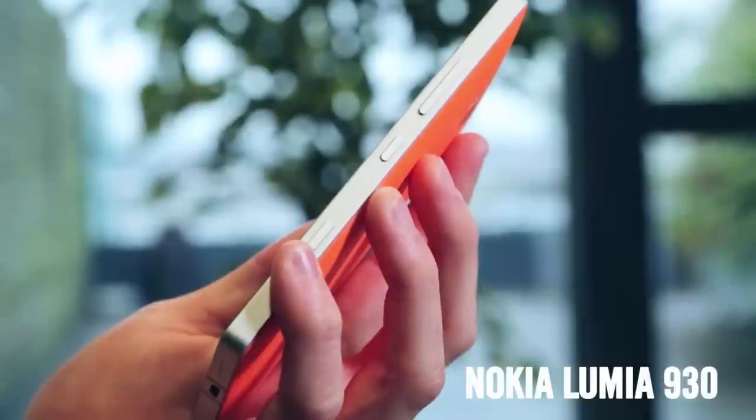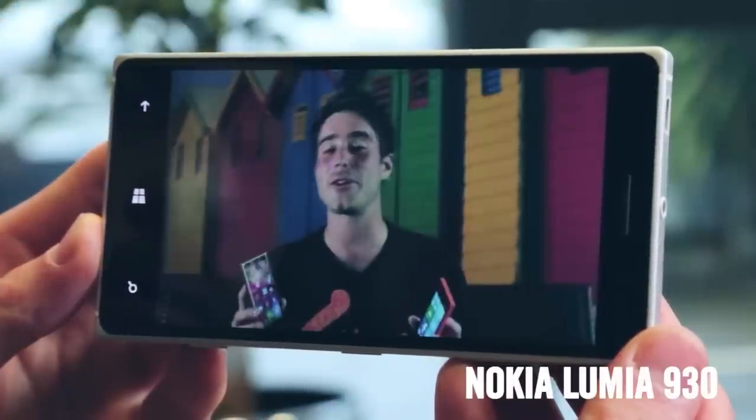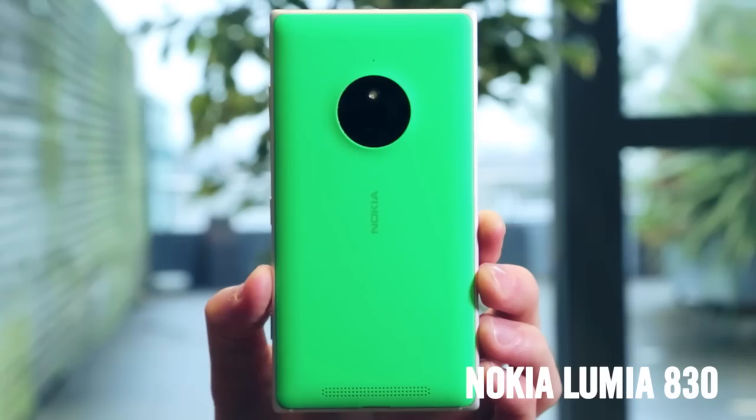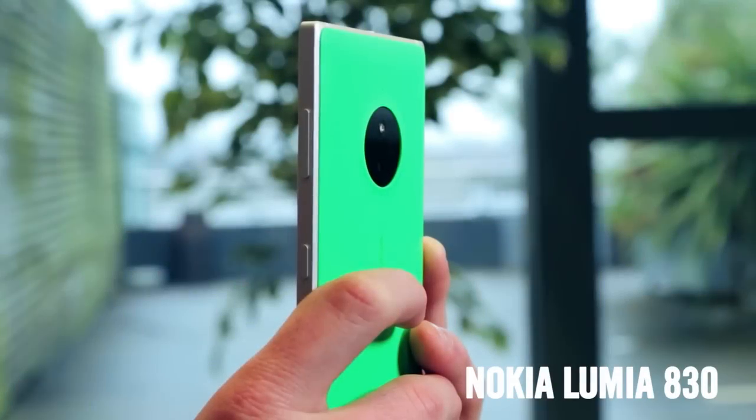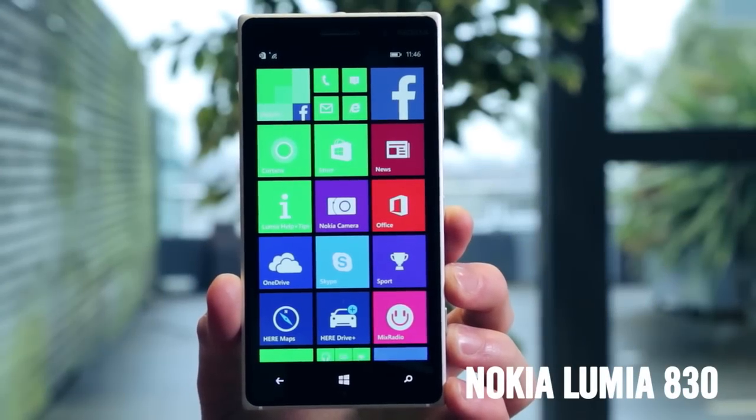A top camera, solid and stylish metal frame, and a fantastic screen make the Nokia Lumia 930 one of the best phones around. We love the Lumia 830's 10 megapixel PureView camera and sleek design, plus its 5-inch screen is great for movies and games.